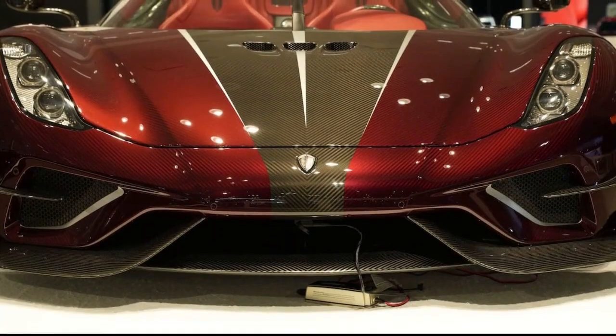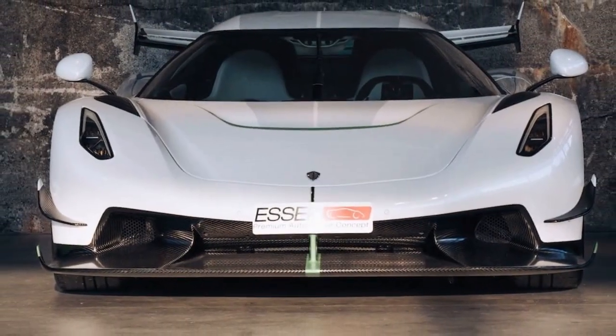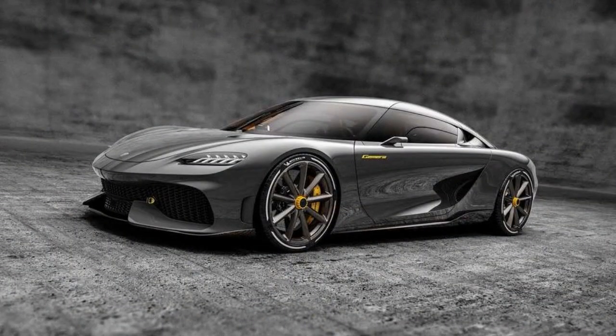Just take a look at beasts like the One, Agera RS, and Regera to see what I mean. Koenigsegg's mantra is power, efficiency, and lightweight construction. And their latest marvel, the four-seat Gemera introduced in 2020, lives up to the hype.